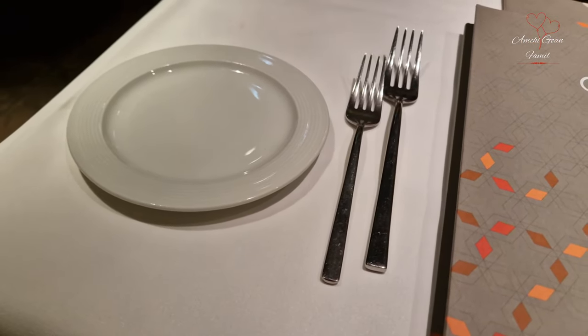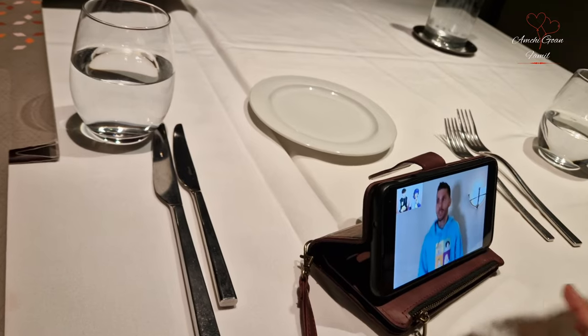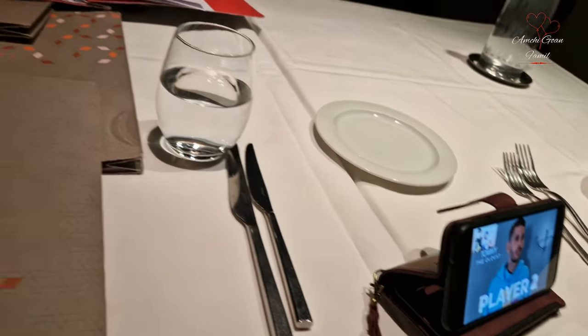This is the setup. I'm going to take a side plate with two forks and two knives. Basically, you have one for the starters and one for the main course.